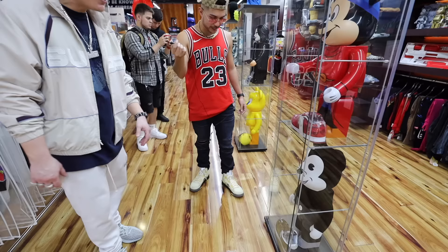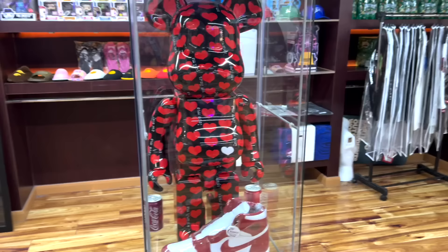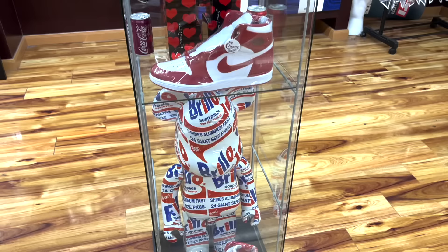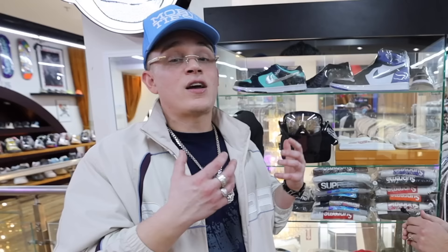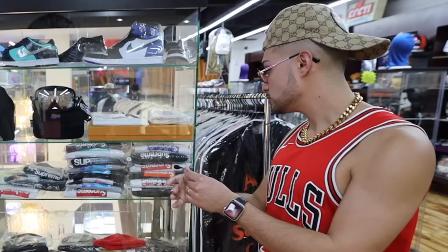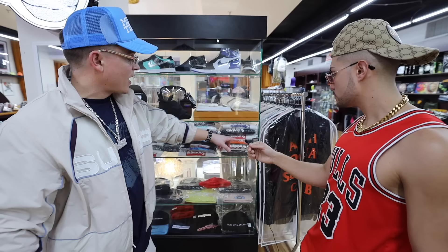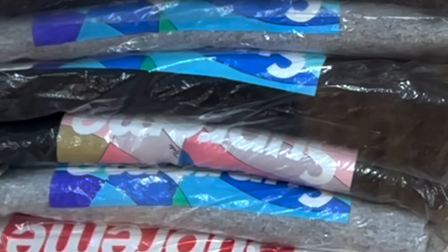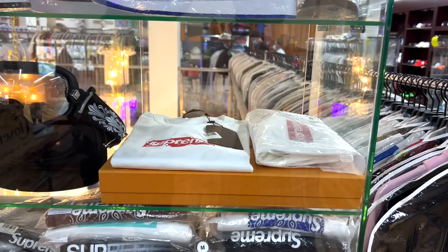Right over here we got the Mickey 1000% Bear Brick — just something different. With Valentine's Day coming up, we got the Brillo 1000%. Then the Supreme box logo tees — probably the most iconic thing Supreme makes. We got about a thousand tees: the Murakami collab, long sleeves, the bandana print, and the collab with Poochie.